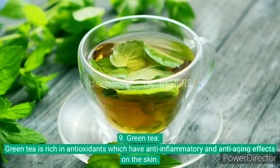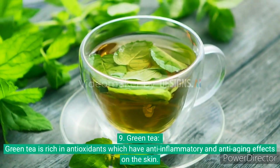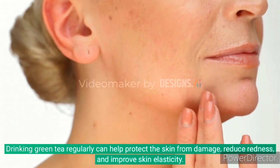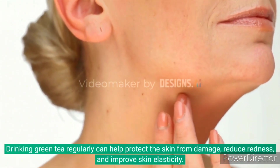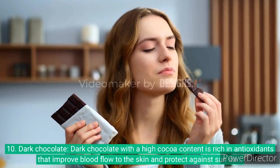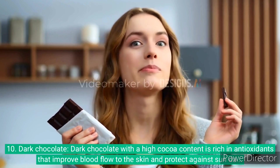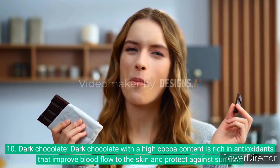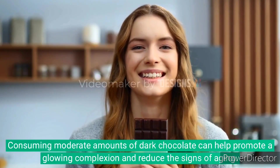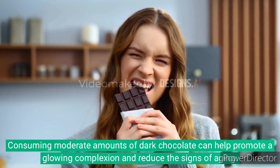9. Green tea is rich in antioxidants, which have anti-inflammatory and anti-aging effects on the skin. Drinking green tea regularly can help protect the skin from damage, reducing redness and improving skin elasticity. 10. Dark chocolate with high cocoa content is rich in antioxidants that improve blood flow to the skin and protect against sun damage. Consuming moderate amounts of dark chocolate can help promote a glowing complexion and reduce the signs of aging.